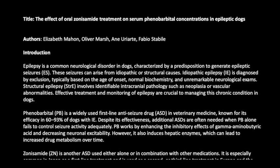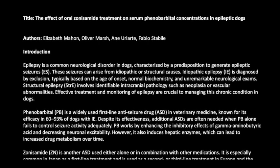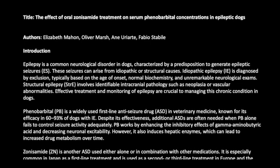Idiopathic epilepsy (IE) is diagnosed by exclusion, typically based on the age of onset, normal biochemistry, and unremarkable neurological exams. Structural epilepsy (STRA) involves identifiable intracranial pathology such as neoplasia or vascular abnormalities.